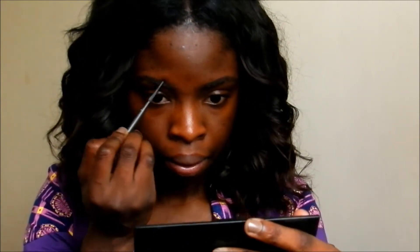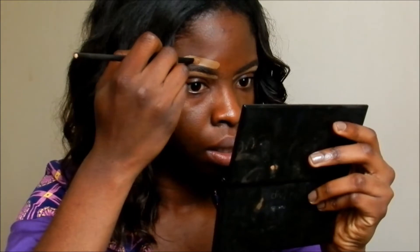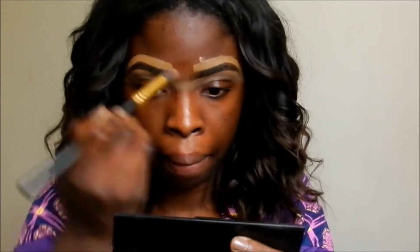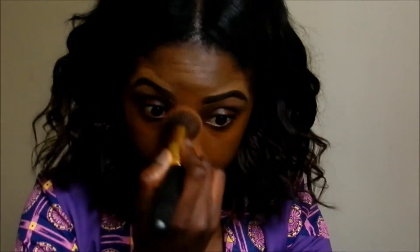I am using this eyebrow pencil by MAC called Spikes. Then I am going to take some concealer and use it to outline my eyebrows and blend them in. Then I am applying my foundation — I am using Studio Fix foundation in NW47 — and I'm going to use this buffering brush just to blend that into my skin.